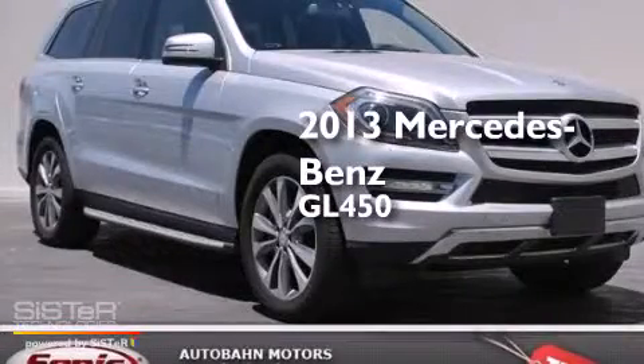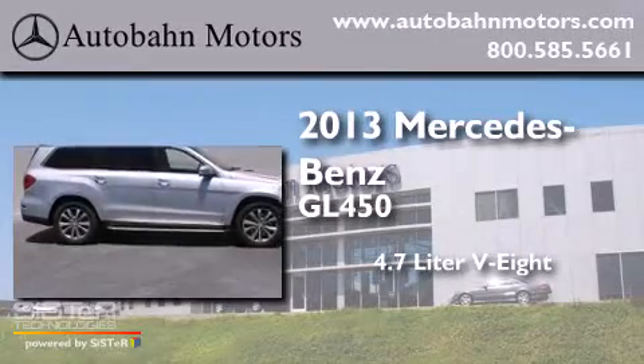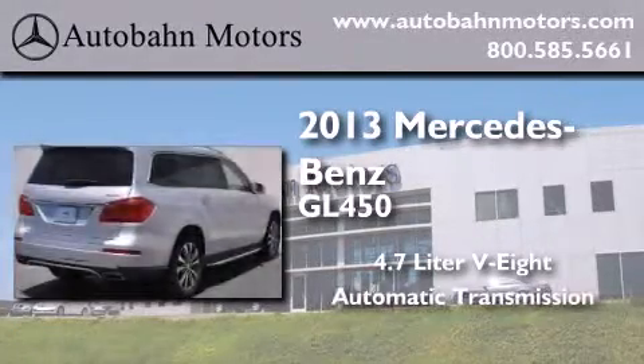This is a 2013 Mercedes-Benz GL450. It features a 4.7-liter, eight-cylinder engine and an automatic transmission.